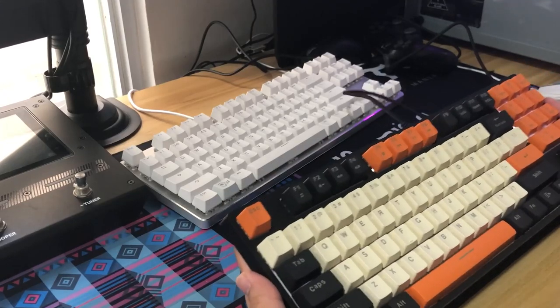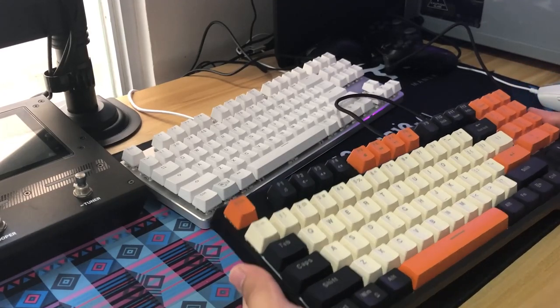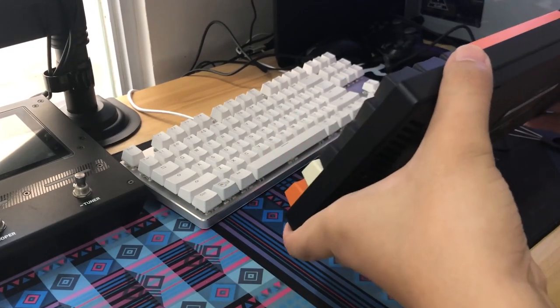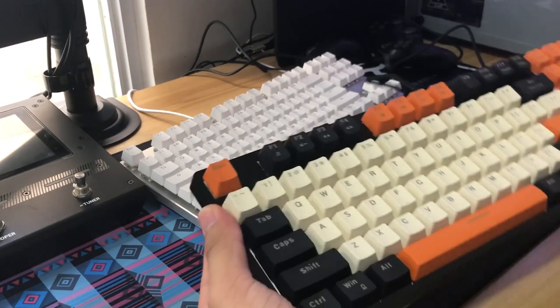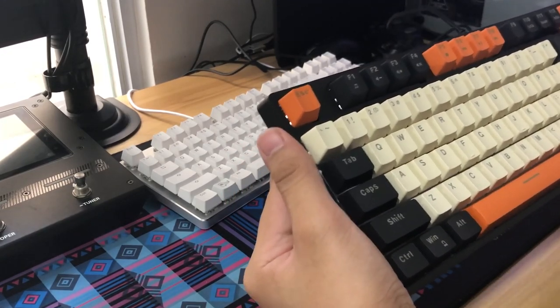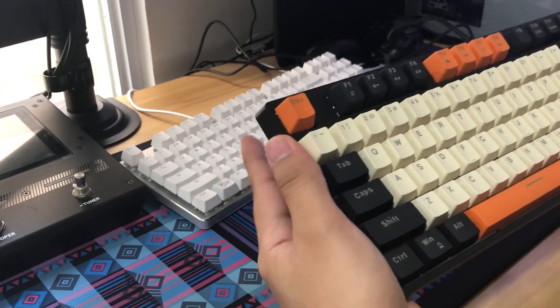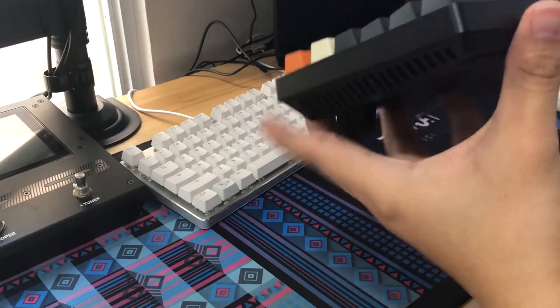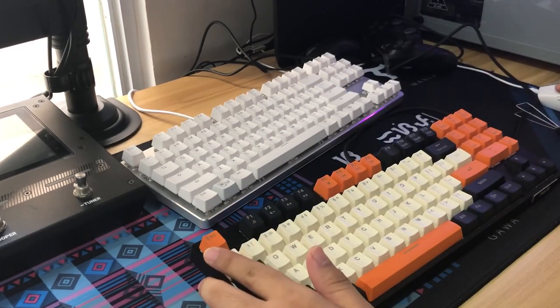The first thing I noticed right out of the box was the weight — it feels surprisingly heavy and solid. Another thing is the deck flex: virtually none. That means the build quality is solid, considering the outer housing is plastic.